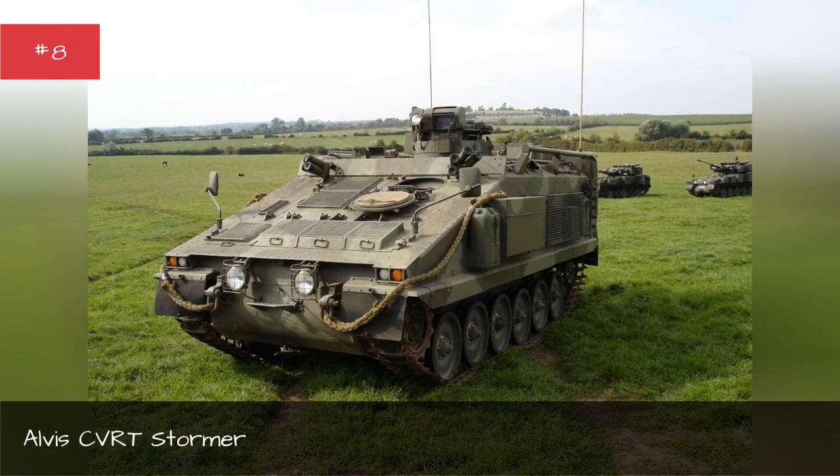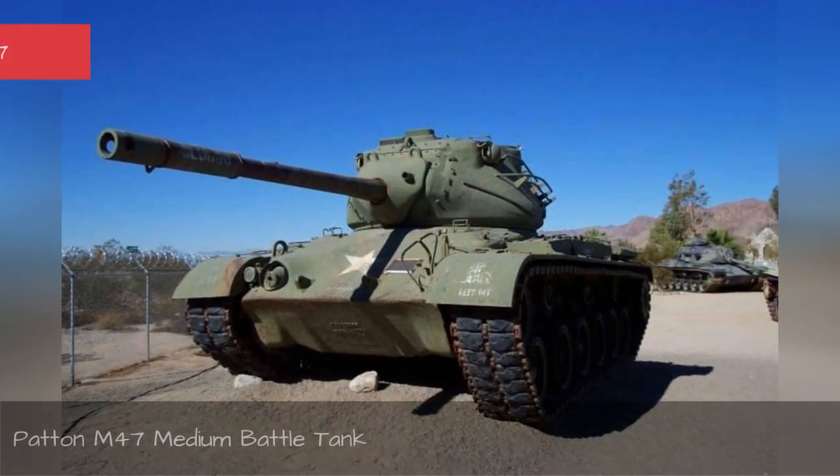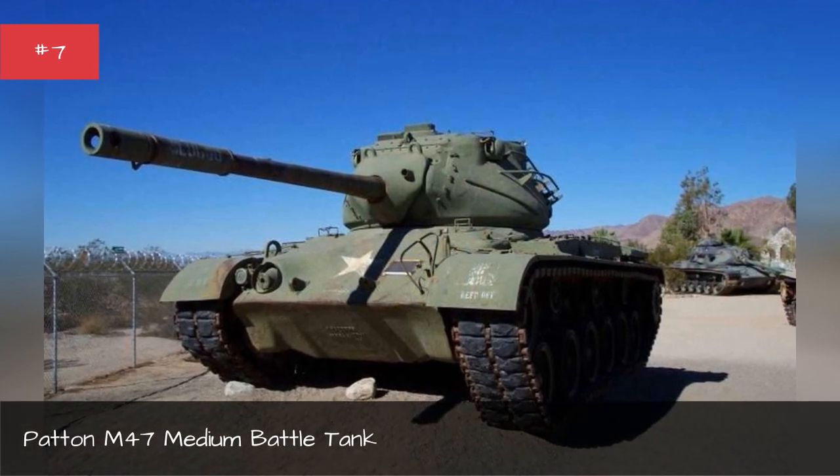Alvis C.V.R.T. Stormer C.V.R.M. 47 Medium Battle Tank.